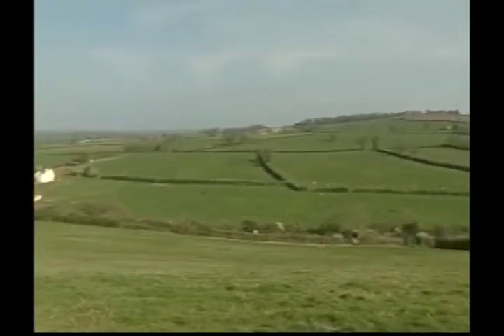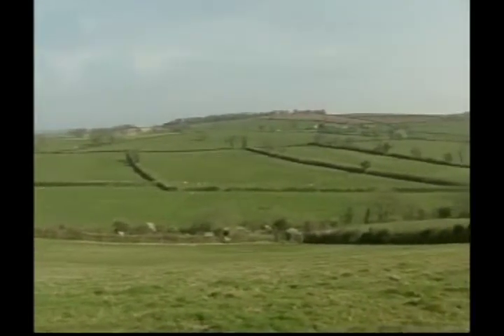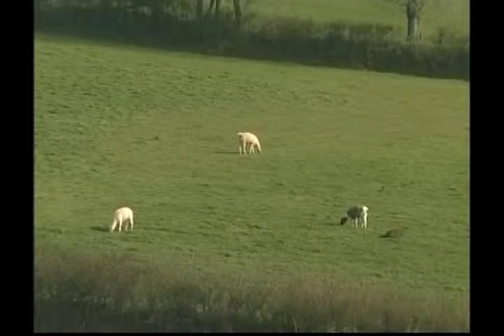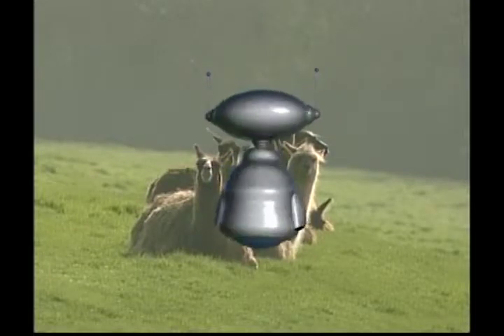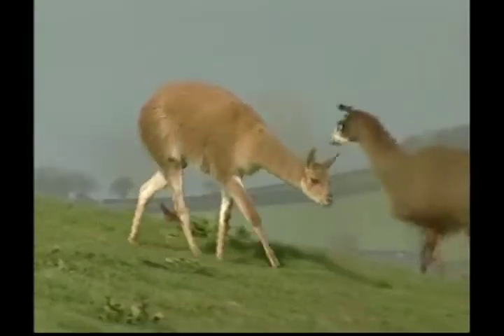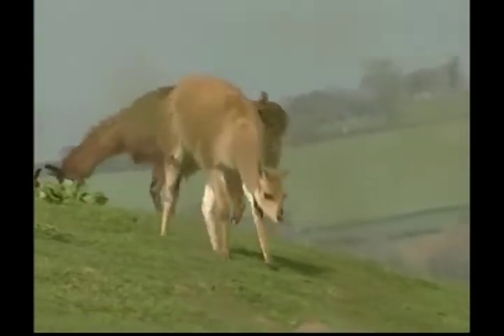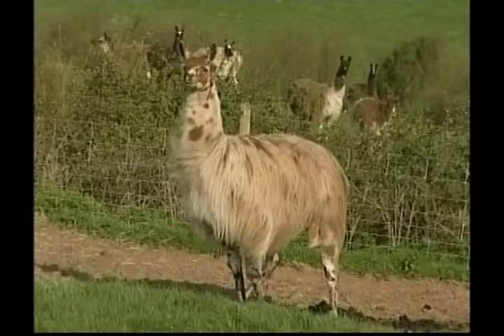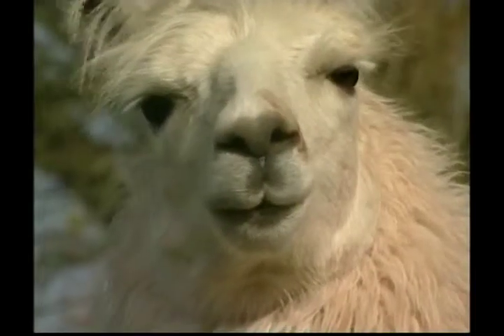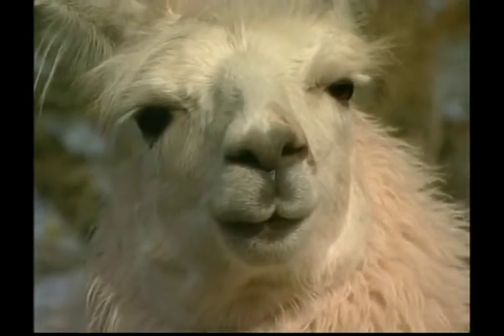We've still got more farm animals to investigate, and this time it's a very interesting creature called a llama. Llamas do look a little like camels — that's because they come from the camel family. Llamas are very smart and easy to train.